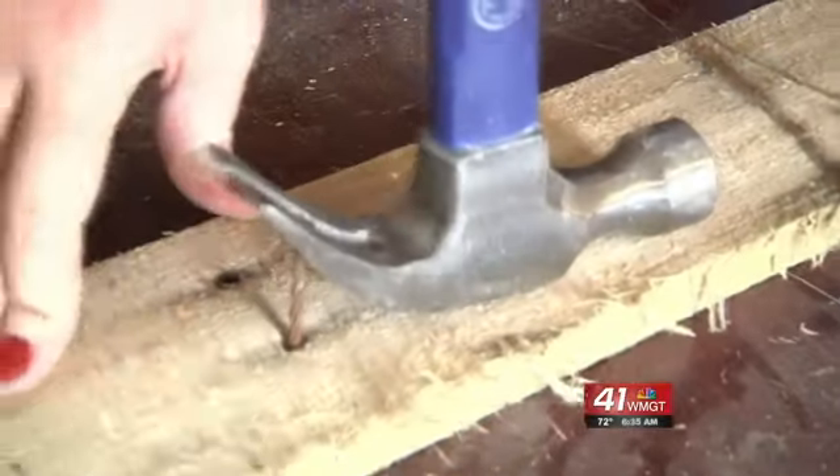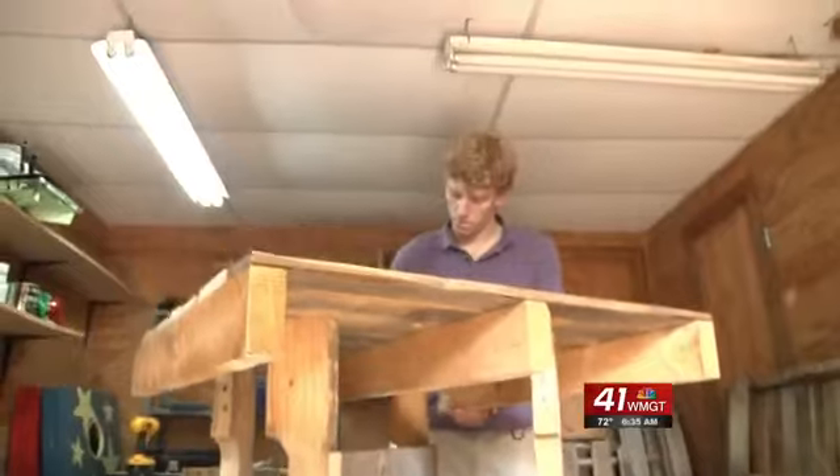Each pallet is unique and different. It's got a little warp. They're aged. And so it makes it sometimes difficult to build, but it makes it a very cool and unique piece of furniture when it's done.